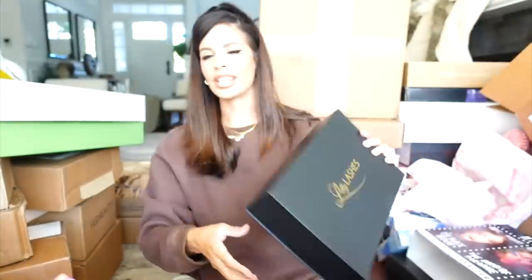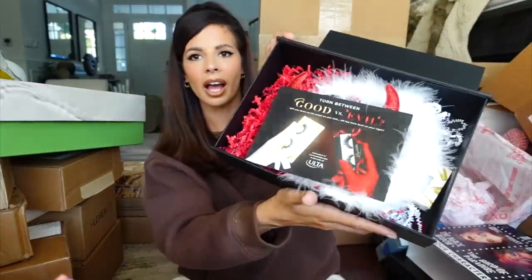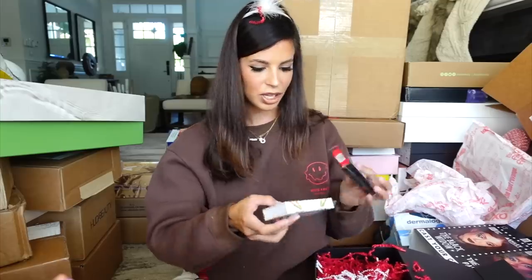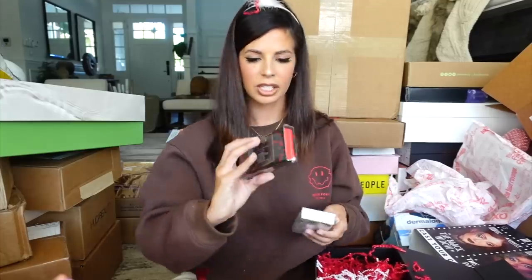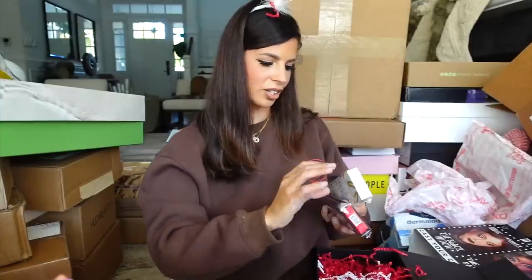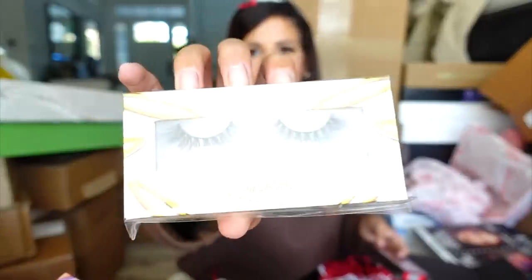Lily Lashes — oh my God. I could have used this for Halloween since I went as an angel. Are you kidding me? They sent me a halo! They also sent a devil option. So I have their lashes in 'So Devilish' — very cute — and then they also sent 'Angel Eyes.' That's so cute.